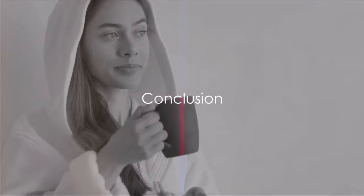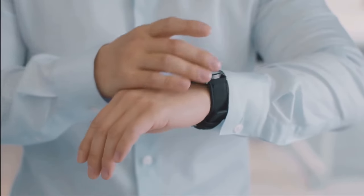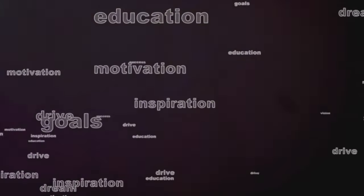Remember, describing your daily routine for IELTS Speaking Task 1 is more than a rundown of mundane tasks. It's about showcasing your personality, your energy, and how you effectively manage your time. Use vivid verbs, descriptive adjectives, and a varied vocabulary to breathe life into your routine.